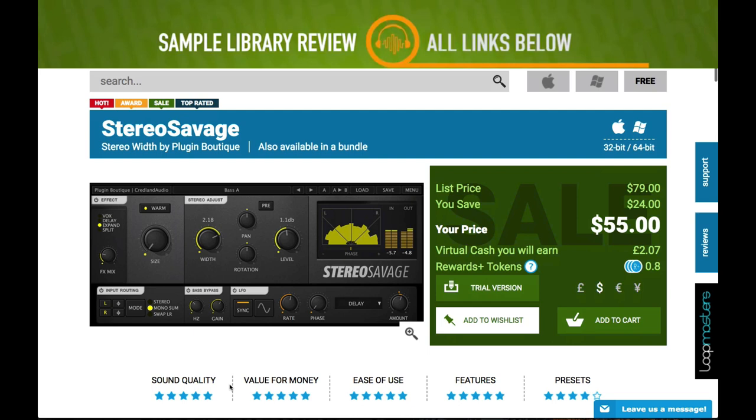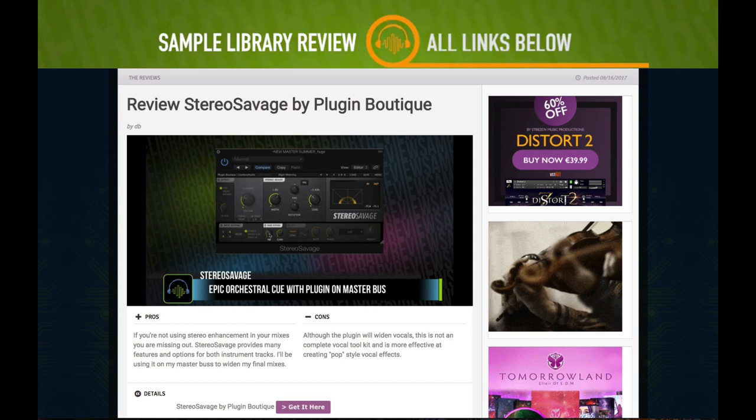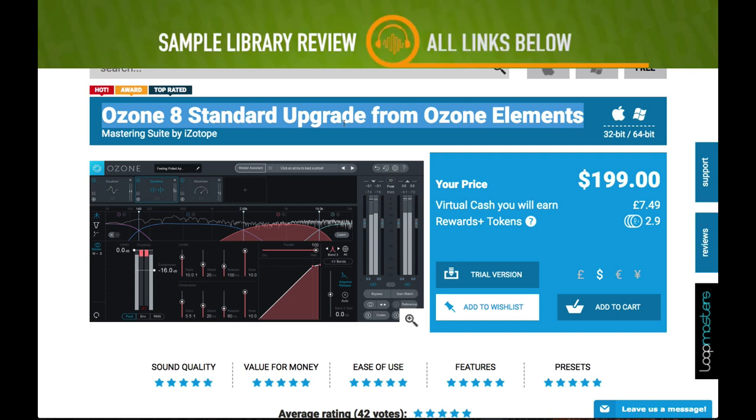Also at Plugin Boutique, Stereo Savage is 30% off — normally $79, now $55. I did a review video on Stereo Savage when it first came out which was a lot of fun. Also, Bjorn Ankinson's Serum Trance Volume One presets are popular — five bucks, normally $16.